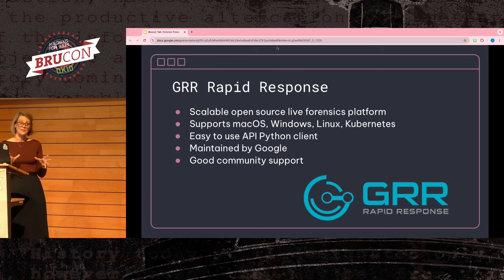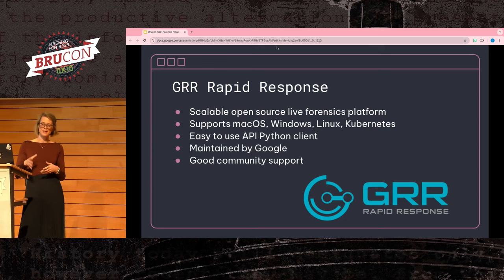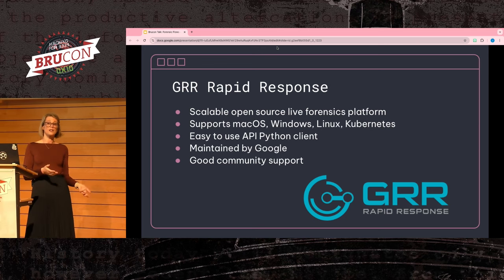GRR also has documentation for deploying GRR clients in Kubernetes environments, which is really useful as infrastructure moves towards Kubernetes. There are downsides though — one of the biggest is there's a pretty large learning curve to deploying GRR, and it does require a lot of tweaking to work well in your environment.